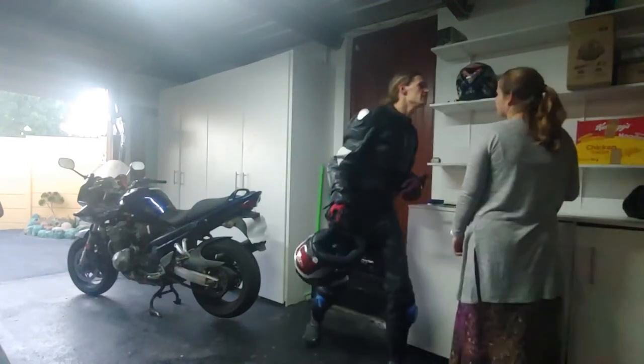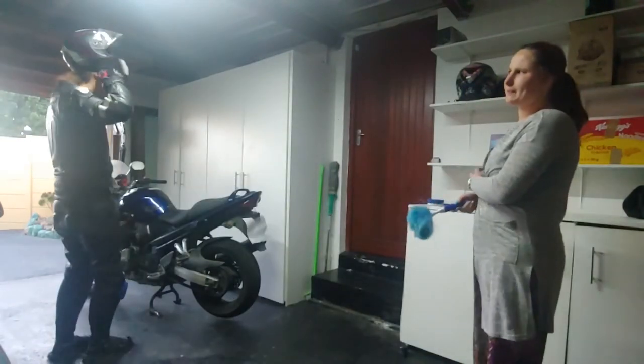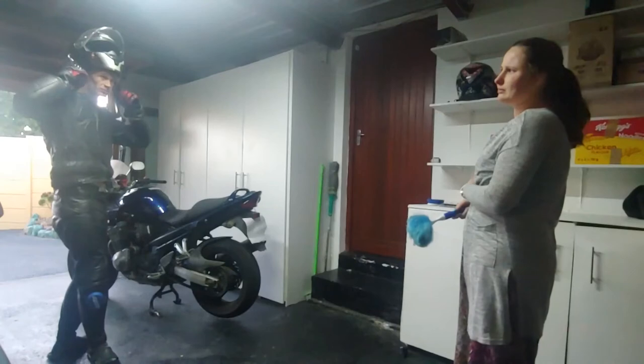Love you. Love you. Baby, what are you doing? Going for a ride?